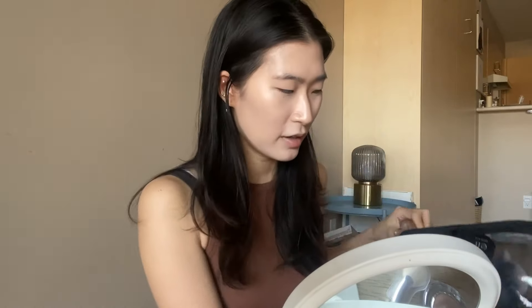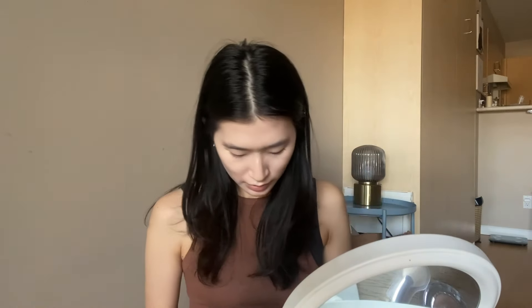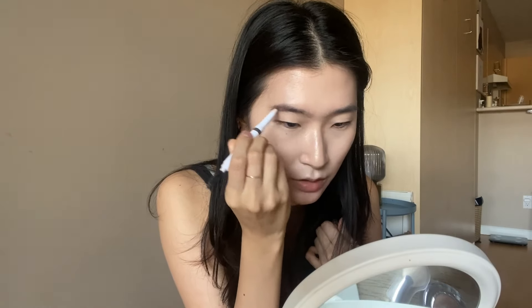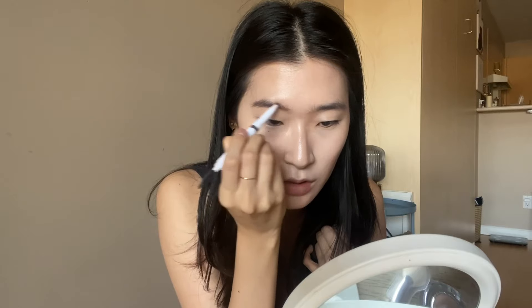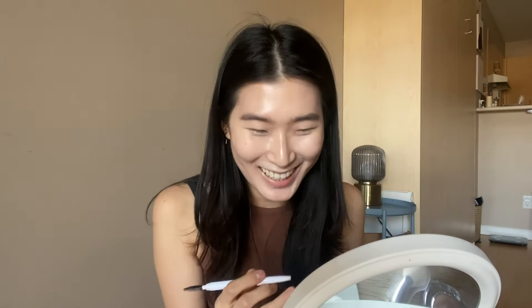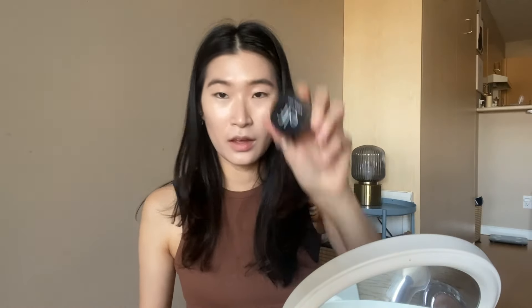I'll do my brows first. I didn't buy anything for brows, I'm just going to use my e.l.f. brow pencil. These days I just don't put that much effort into my eyebrows, but maybe I should now because I'm going to put on a full face of makeup. I just kind of color everything in and then go in with the brush to soften everything out. Oh my god, why does it look so thick? Fix my eyebrows with e.l.f. brow fixer. Alright, brows are done.